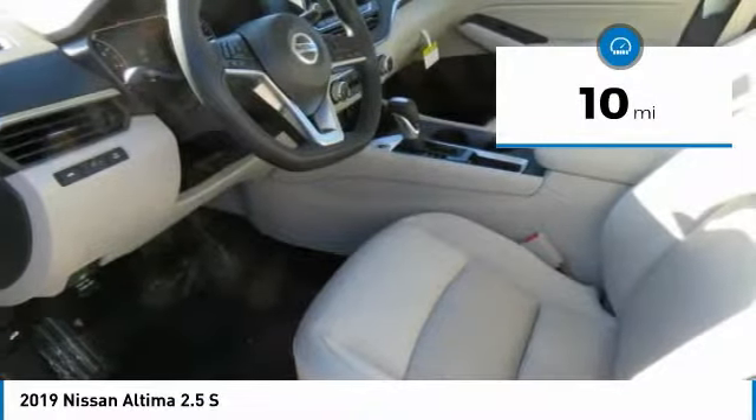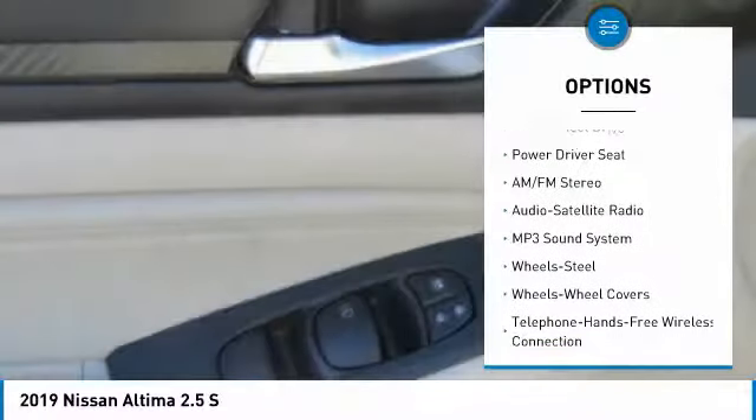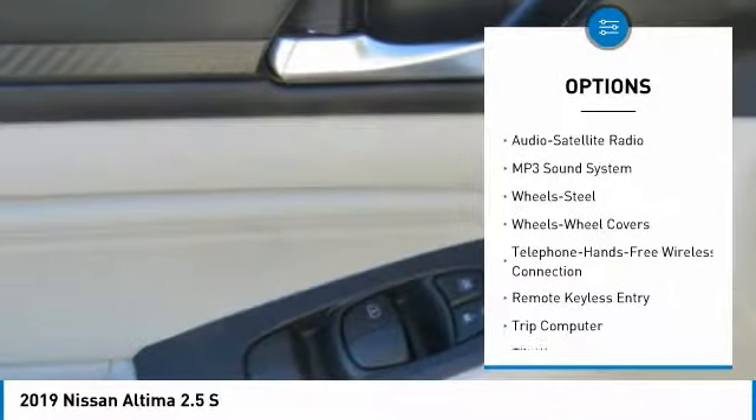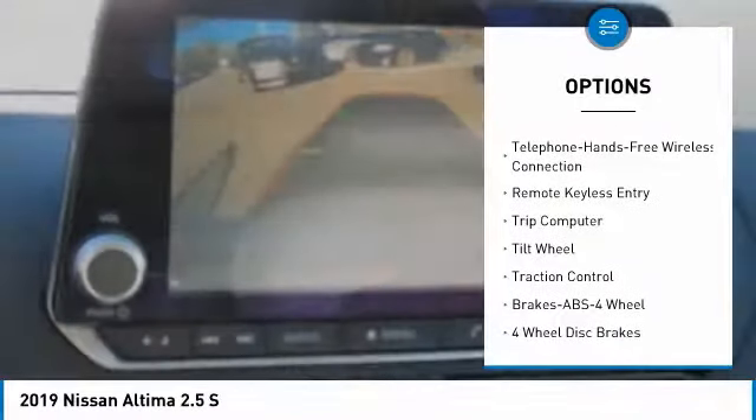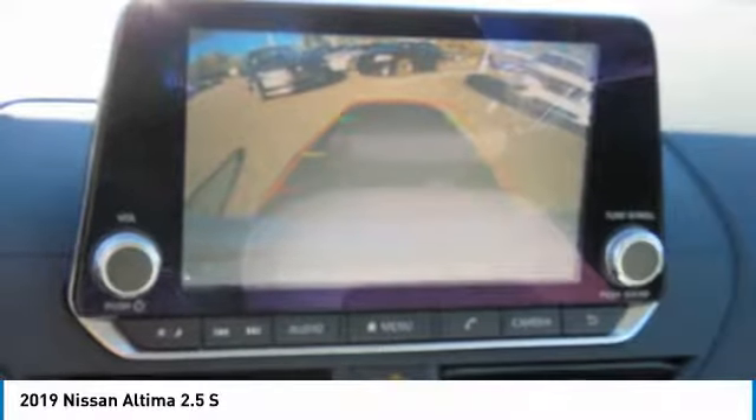This vehicle has less than 100 miles. Here are some of this vehicle's great options: traction control, anti-lock braking system, air conditioning, Bluetooth wireless data link for hands-free phone, power steering, cruise control, AM-FM stereo radio.